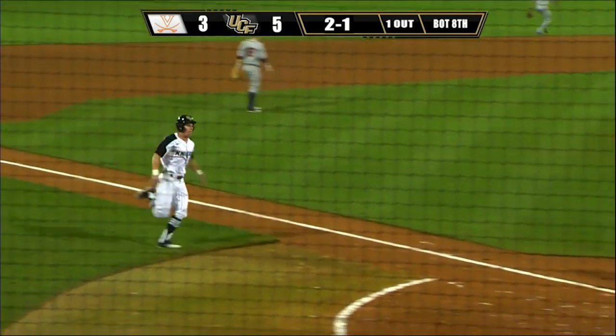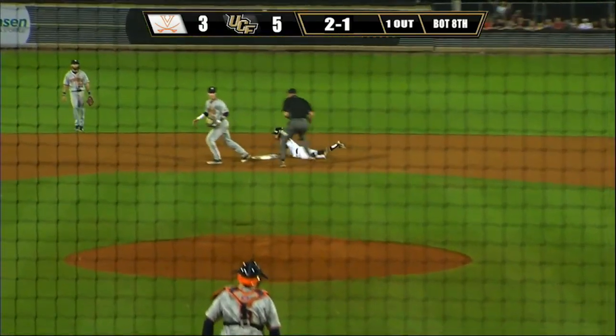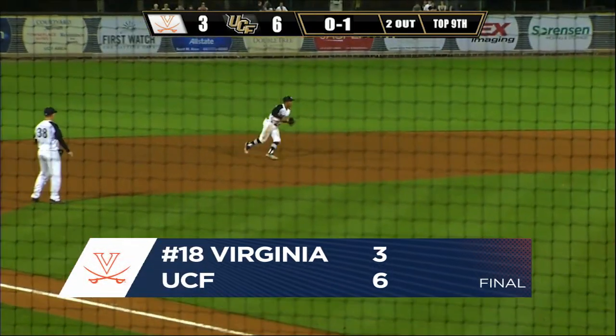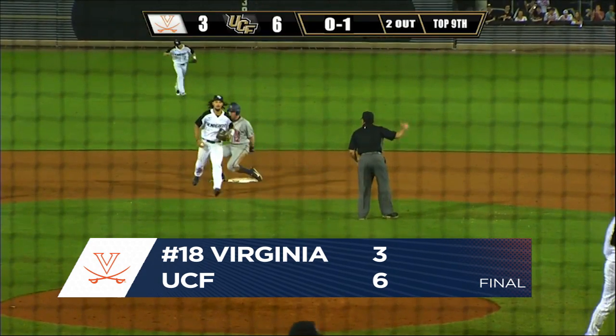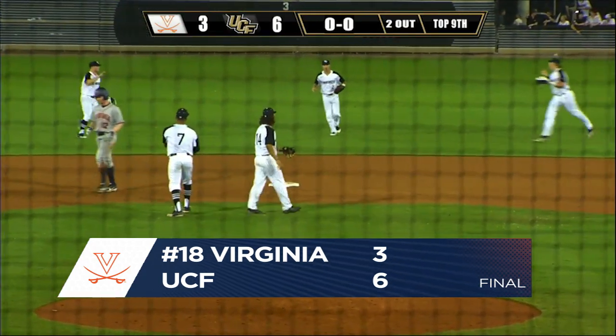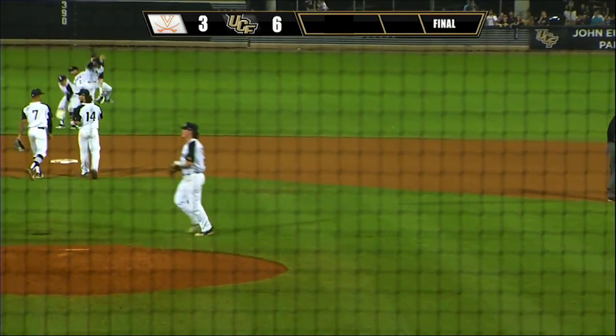An RBI single for Hernandez. He'll hustle to second base and he is safe. On the 0-1 pitch, ground ball towards short — Hernandez flips to second in time for the force out, and UCF wins the opening game of the 2018 season with a 6-3 win over the Virginia Cavaliers.